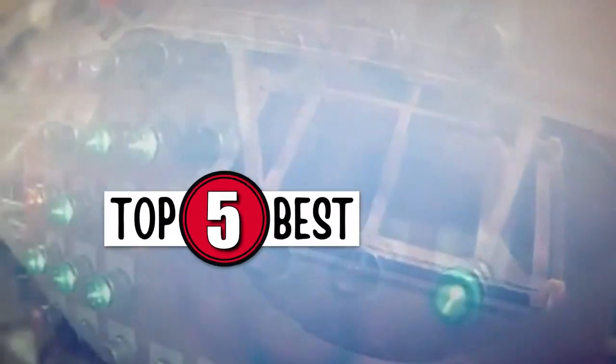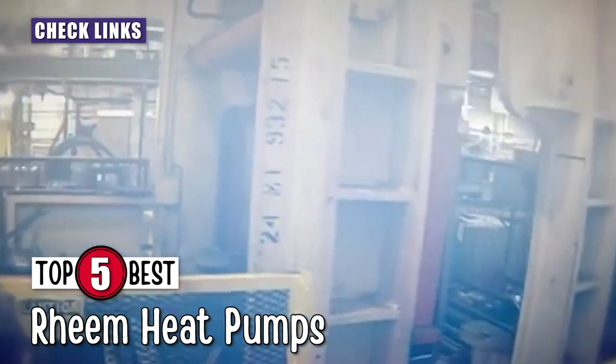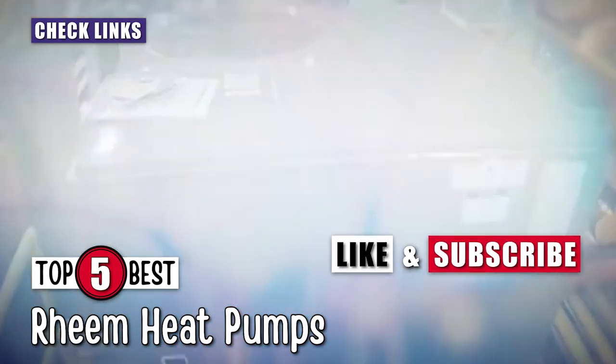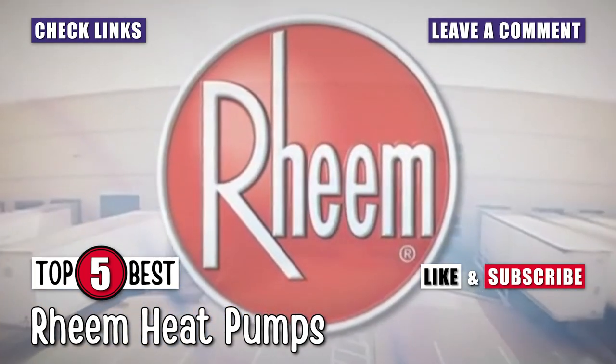There you have it — our top 5 best Rheem heat pumps on the market. Check out the links in the description below for detailed information and latest pricing. If you thought this video was helpful, please smash that like button and consider subscribing. If you didn't, let me know why in the comments below. Thanks for watching, and I'll see you in the next video!